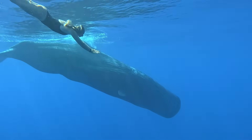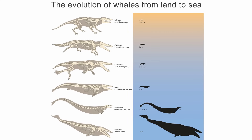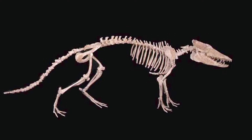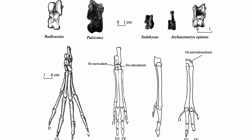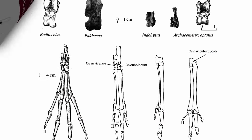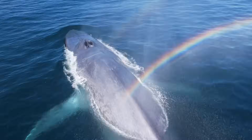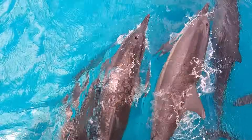The transition of whales from land to sea is one of the best documented examples of macroevolution in the fossil record. The first cetaceans lived about 50 million years ago and resembled wolves with hooves.